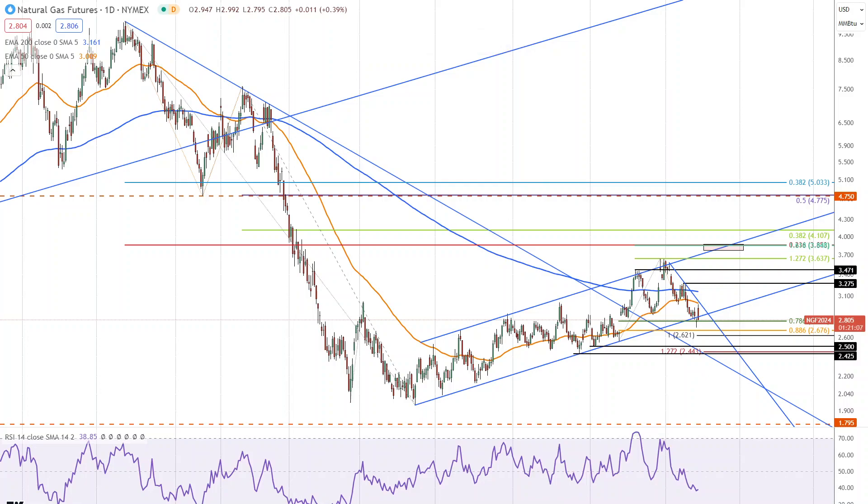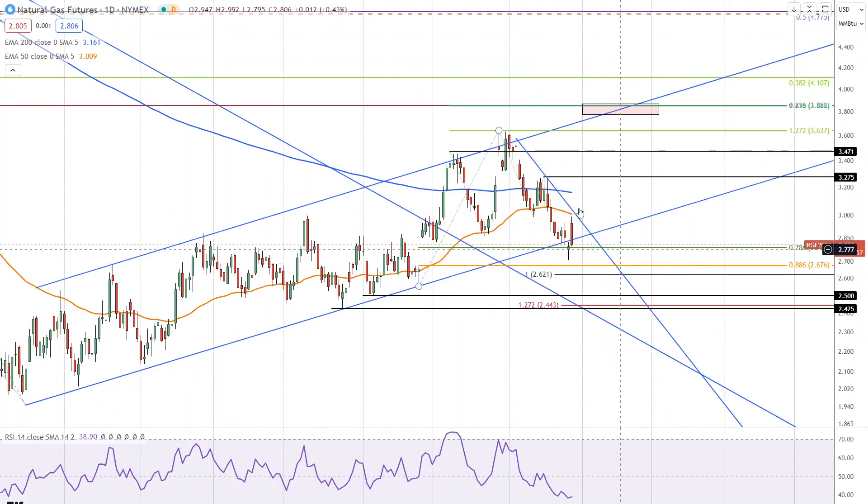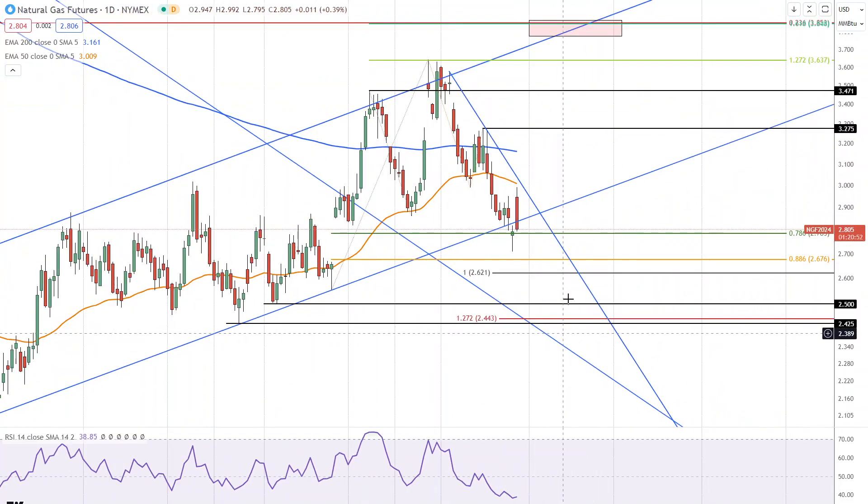This is Bruce for FX Empire, taking a look at natural gas. It looks like we negated — or are attempting to negate — yesterday's bearish drop below the lower channel line and daily close below it. We ended up with a bullish hammer pattern, and that hammer triggered today with a rally back above the trend line and back above Friday's high of $2.95, before finding resistance at $2.99 — a successful test of resistance of the 50-period exponential moving average, the orange line.